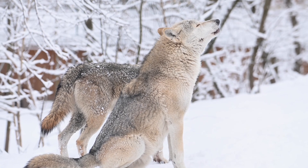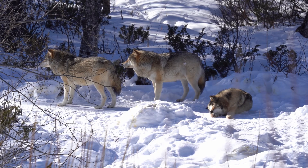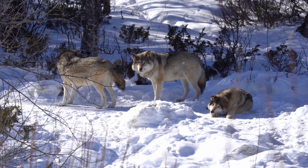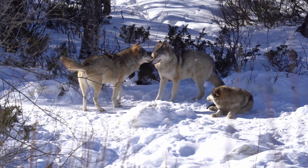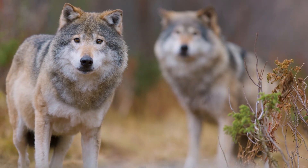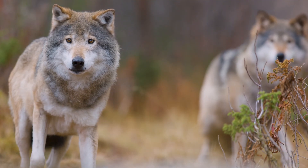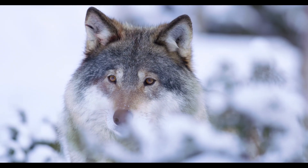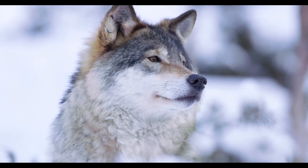A pack's howl can travel up to 10 miles. Wolves thrive in a range of environments, from snowy tundras to arid deserts. Their thick fur and efficient hunting skills make them highly adaptable predators. Wolves are social creatures with strong bonds. Pack members work together to hunt, care for pups, and defend their territory. Wolves play a crucial role in maintaining healthy ecosystems by controlling prey populations and preventing overgrazing.